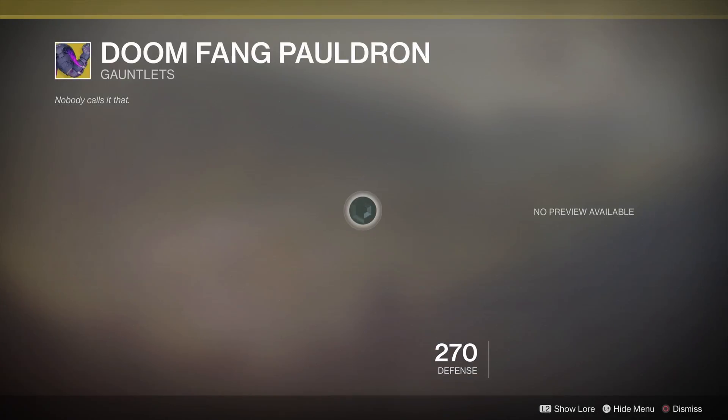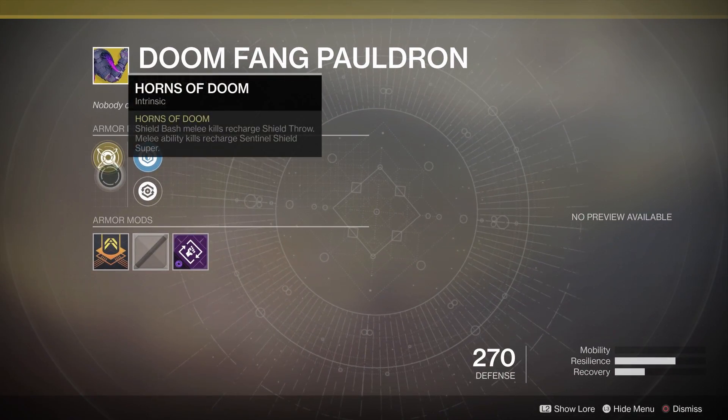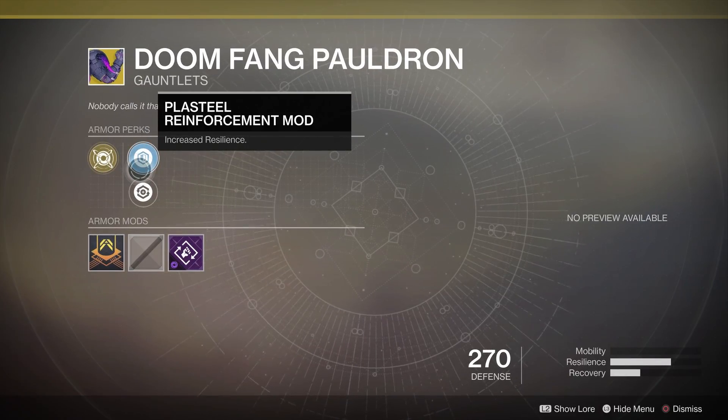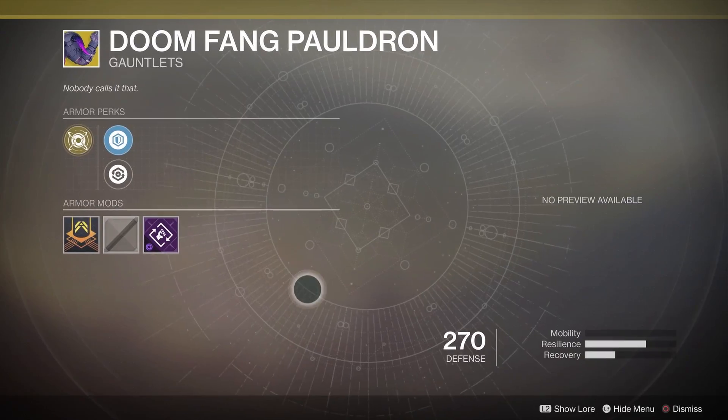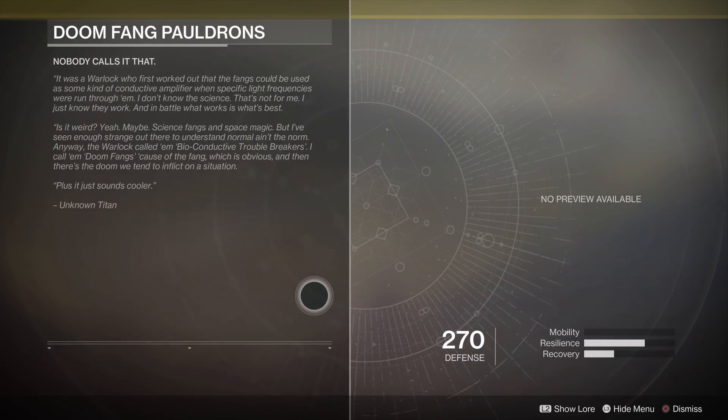Next up, the Doomfang Pauldrons make a return for titans. These gauntlets work together with your super by recharging your shield throw with shield bash melee kills, and melee ability kills recharge the super itself. The sentinel class has some really nice support functions, so refreshing supers regularly is actually pretty handy.